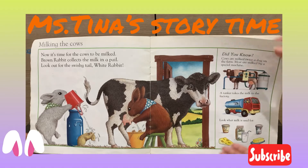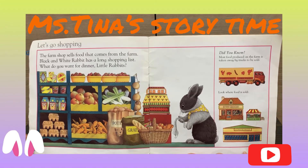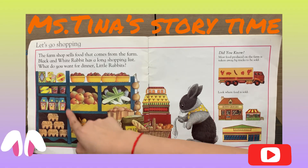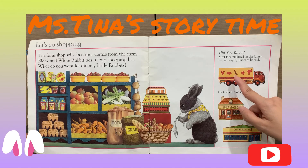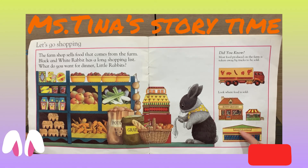Little Bunny Foo-Foo jumps over the farm. Let's go shopping! The farm shop sells food that comes from the farm. The black and white rabbit has a long shopping list. What do you want for dinner, little rabbit? Did you know most food produced on the farm is taken away by trucks to be sold? Look where the food is sold: the grocery store, the fruit stand, and the supermarket.